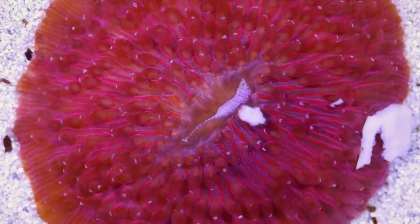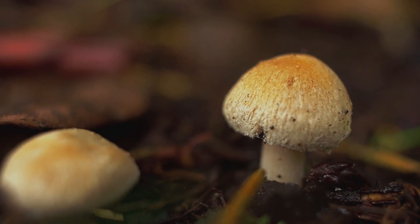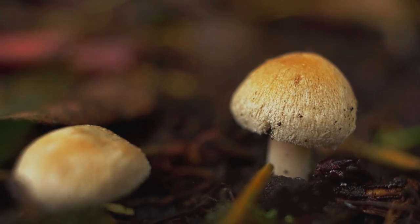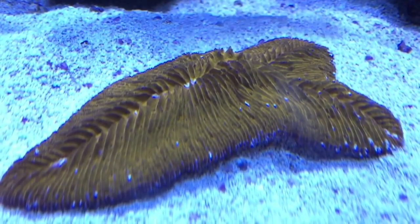Today on Animal Fact Files, we're discussing mushroom corals. When these animals were first discovered, they were believed to be actual mushrooms that had somehow fallen into the ocean and solidified into rocks. Admittedly, these corals look a lot like mushrooms, which is how they get their common name.